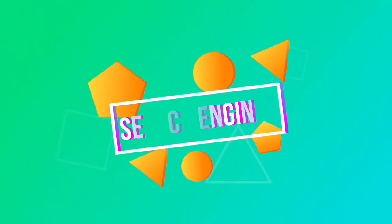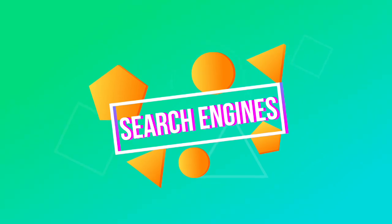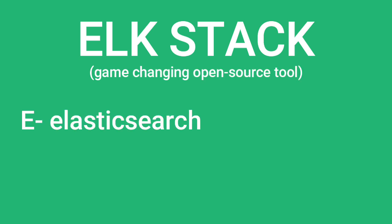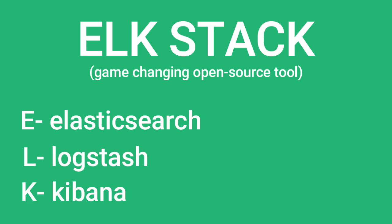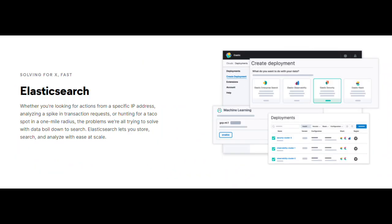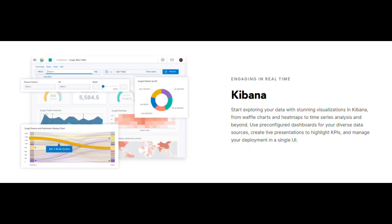Elastic has a few products all of which revolve around search engines. Their main product is their ELK stack, which is a game-changing open source tool. ELK stands for Elasticsearch, Logstash, and Kibana. Logstash collects and transforms the data, Elasticsearch allows you to search through all that data easily, and Kibana is a tool that allows you to visualize that data by creating all these cool-looking charts.